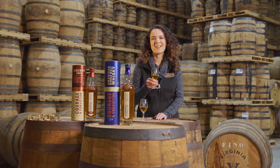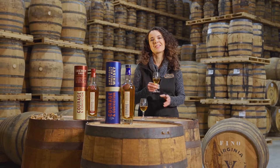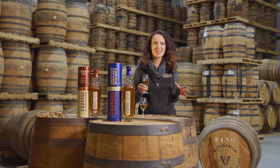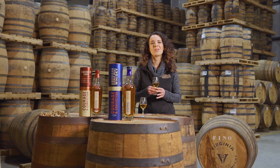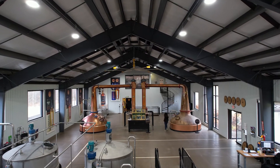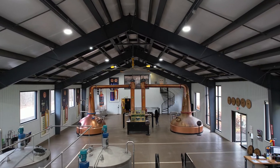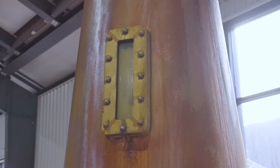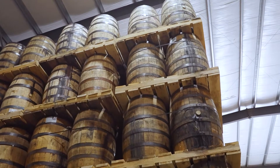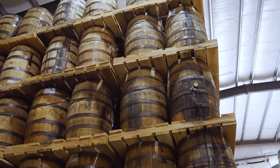So first up, our flagship release which came out in the spring of 2020. I love the Courage and Conviction line because as an American Single Malt, we get to play around with some really unique casks. So malted barley — everything is distilled, aged, and bottled on site. But for the flagship release, we used three different cask types to age our whiskey. We use bourbon barrels that come from Kentucky, mostly from brown-forman distilleries.